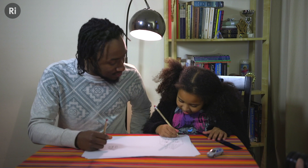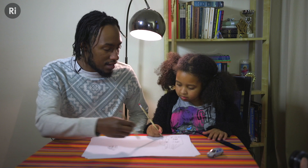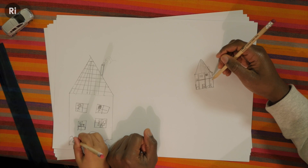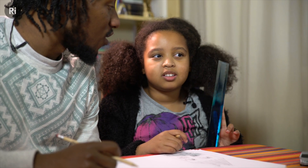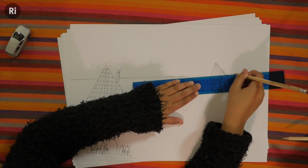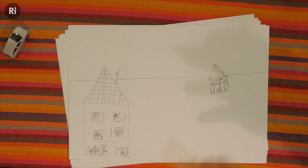By introducing some visual cues to these drawings, you can start to experiment with your understanding of how our brains process depth. Now what we're going to do — we are going to draw a line from here to here, using the ruler, to separate the landscape from the sky. Do you know what we call that line? Horizon. Next, add the horizon: a horizontal line that cuts across the image and separates the ground from the sky.